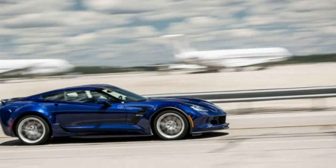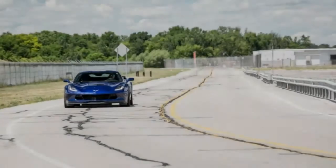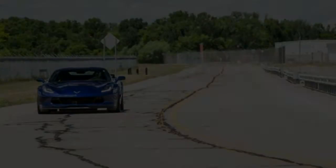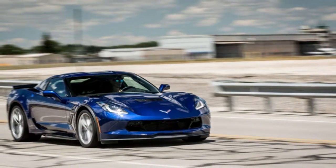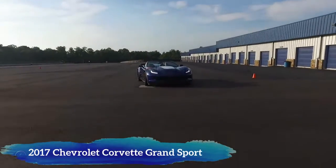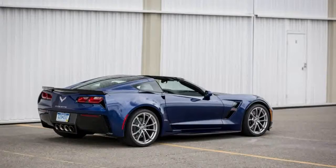2017 Chevrolet Corvette Grand Sport features — Mechanical. Engine: 6.2L, 376 cubic inches, V8 DI, 455 horsepower (339.3 kW) at 6,000 RPMs, 460 lb-ft of torque (621.0 Nm) at 4,600 RPMs.